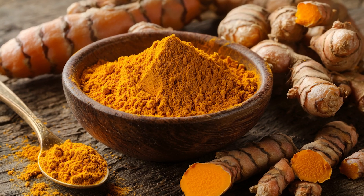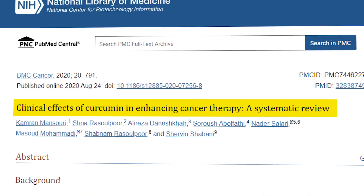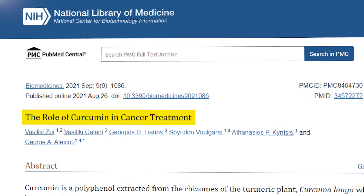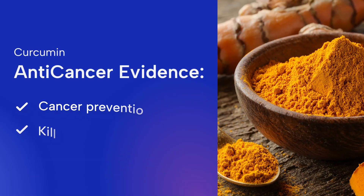Curcumin is the active compound found in the spice turmeric, which has been the subject of extensive scientific research due to its observed anti-cancer properties. This naturally occurring polyphenol has demonstrated a remarkable ability to interfere with multiple stages of cancer development. The world-renowned physician and scientific researcher Dr. William Lee recently focused on several key features of this natural substance, curcumin.